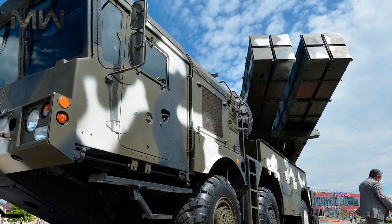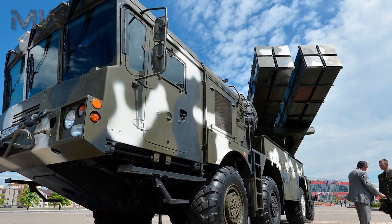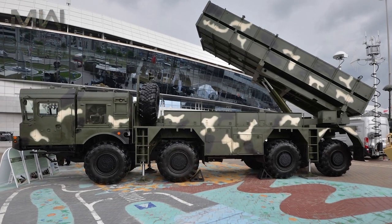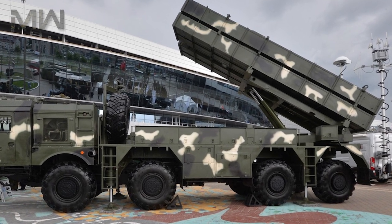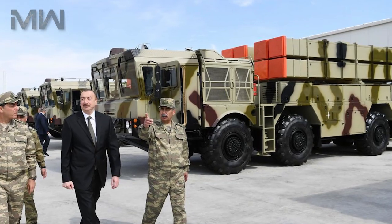The Polonez MLRS can engage enemy personnel located in the open and in shelters, as well as unarmored and armored combat vehicles, special vehicles, command posts, artillery units, missile systems, in addition to air defense missile systems, and aircraft stationed at airfields.